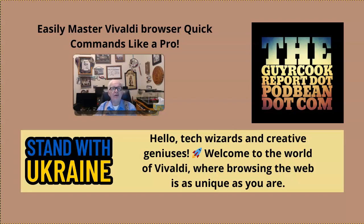Hi, I'm Guy Cook, and I want to ask: are you ready to speed up your browsing on the internet with quick commands? Then get Vivaldi — the browser that's got quick commands built right into it, making things like reloading the page or zooming in accessible with just a few keystrokes.